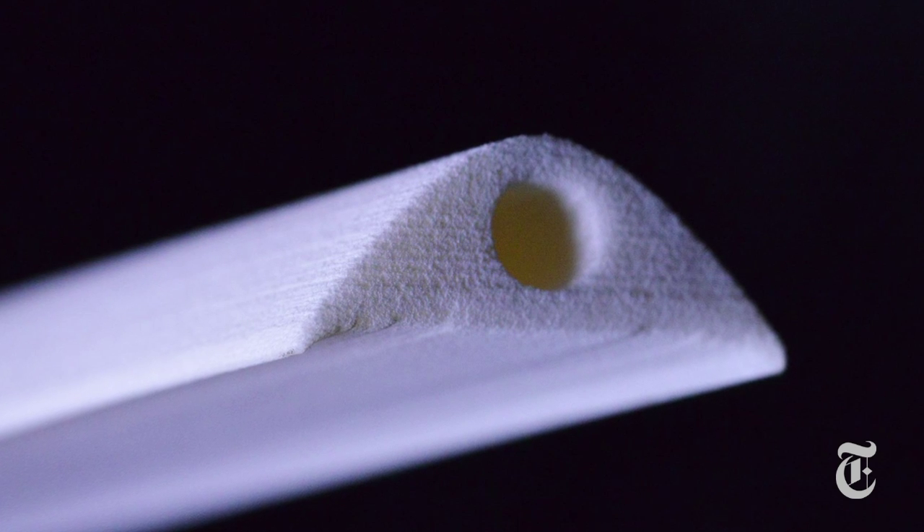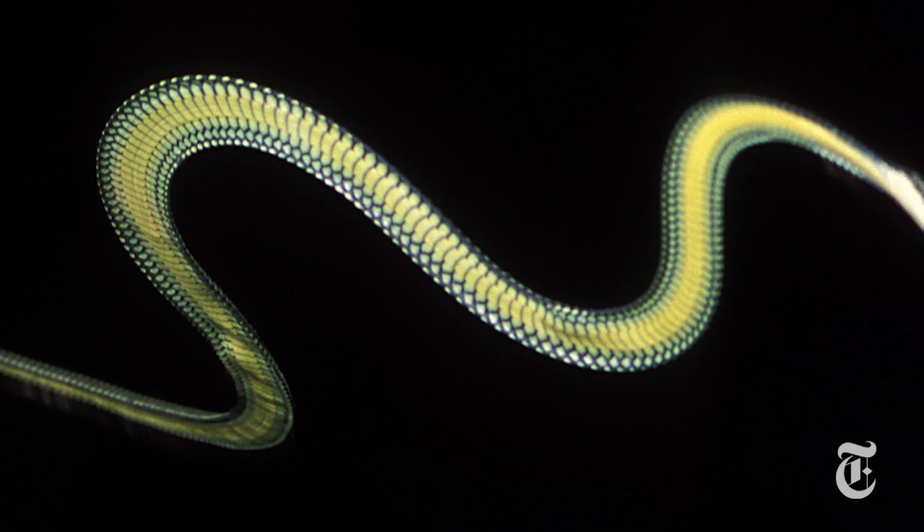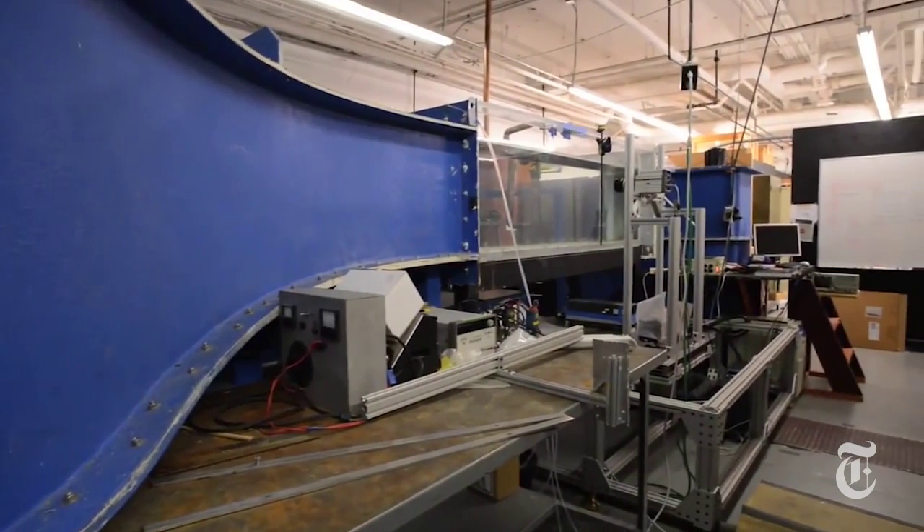Now they've used a 3D printer to make a cross-section of the snake's body, which it flattens in order to help it fly. They put their 3D model in a tank and watched water flow around it to see what the effect of that flattening was.